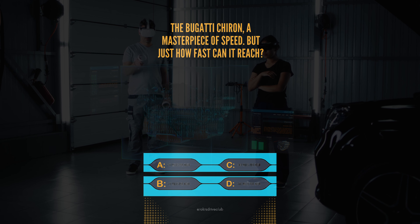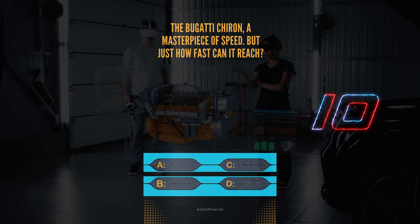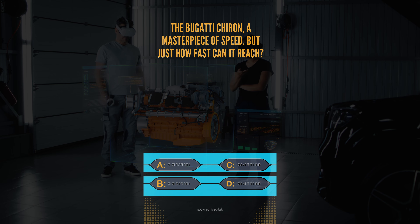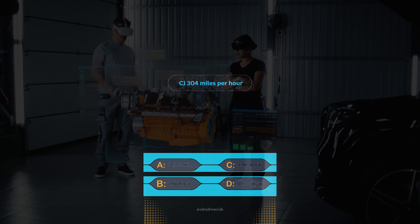The Bugatti Chiron, a masterpiece of speed, but just how fast can it reach? Is it A, 261 mph, B, 271 mph, C, 304 mph, or D, 280 mph? The answer is C, 304 mph. Simply breathtaking.